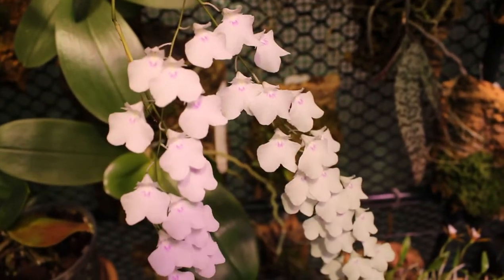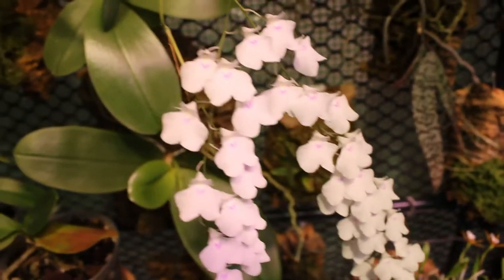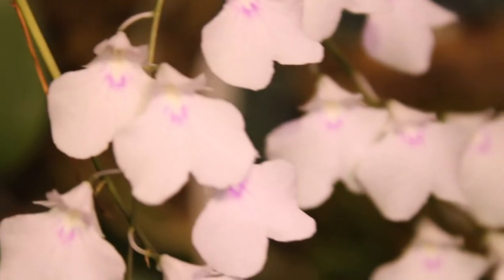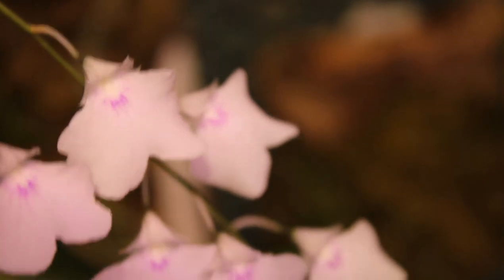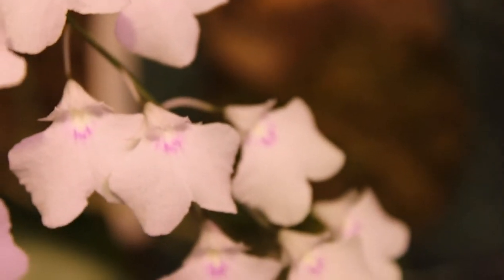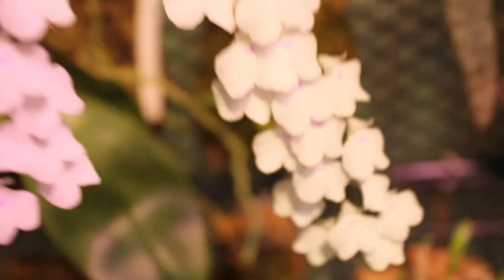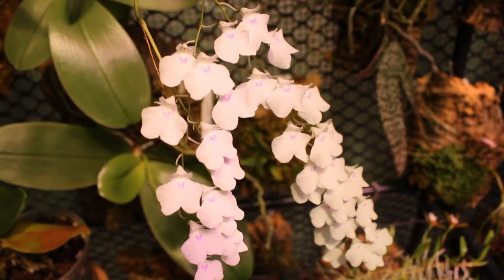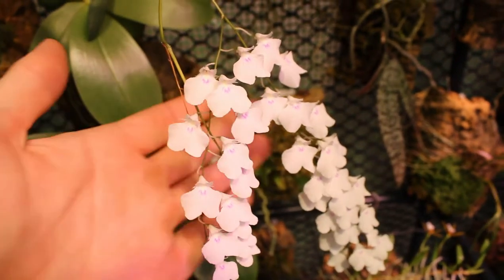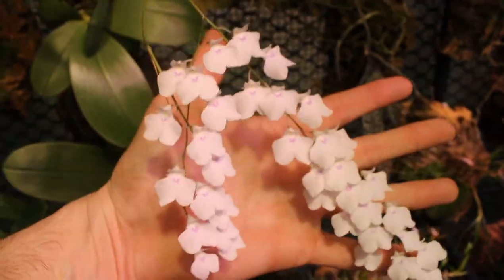Something else that's on the way out that we should look at before it fades is this Ionopsis utricularioides. This plant has been absolutely incredible. I am so excited that this plant finally bloomed — or I finally got a plant that bloomed for me. It was in spike when I got it and luckily the spike hung in there and blessed us with all these awesome little flowers. It's been well over a month in bloom. Every time I open it up it's the first thing you see, just dangling in here — a nice little spray of white and purple blooms.